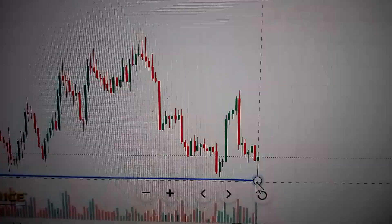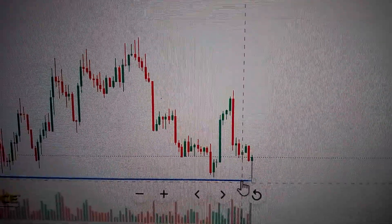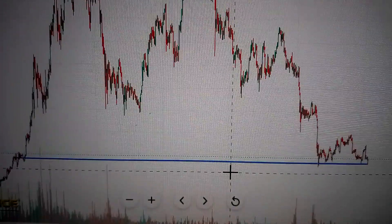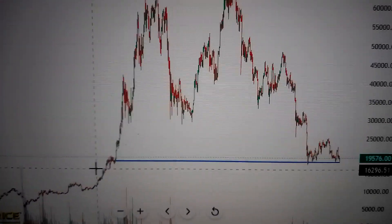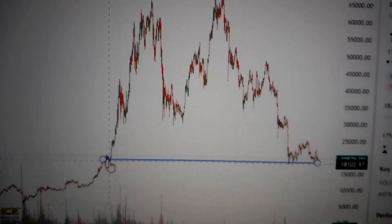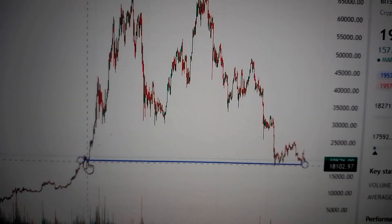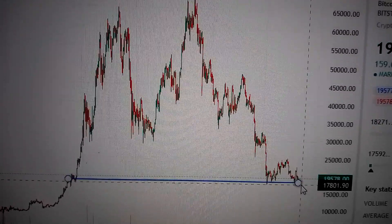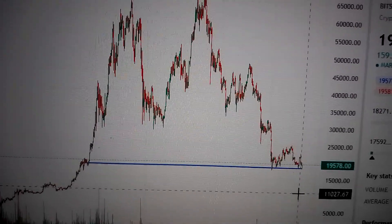We can see we just touched the very essential supporting line, which is the neckline of the past two years. This is just the start of the uptrend for Bitcoin in 2020, so it's very, very essential for Bitcoin to keep above this level. Otherwise, it will drop down further and a lot.